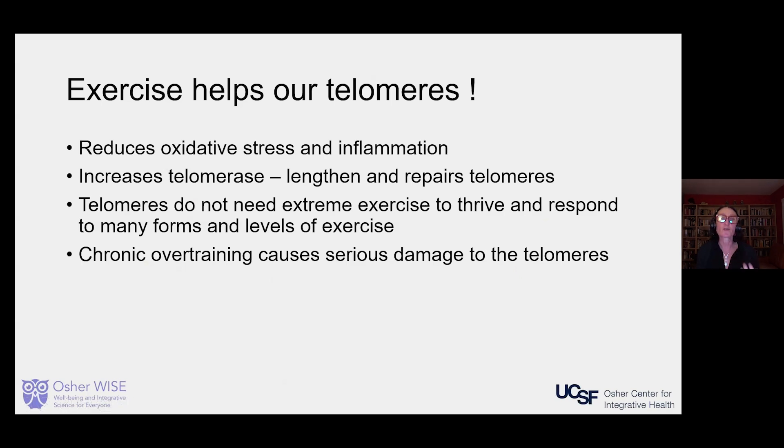Telomeres don't need extreme exercise to thrive, and they respond to many forms and many levels of exercise. One thing that the experts in telomeres — who actually discovered them at UCSF and did a lot of the seminal work — found is that chronic overtraining, like people that train too hard, can actually cause damage to the telomeres. Most normal people are not in danger of overtraining, but that is something they do know.